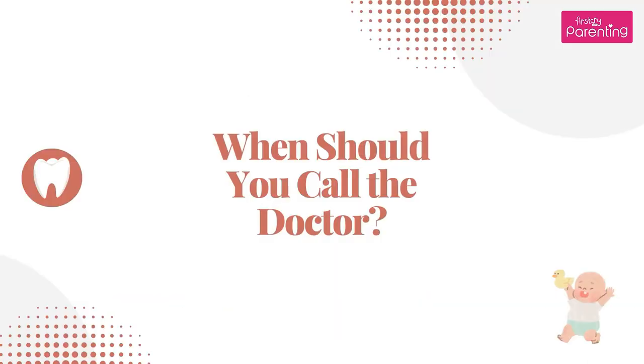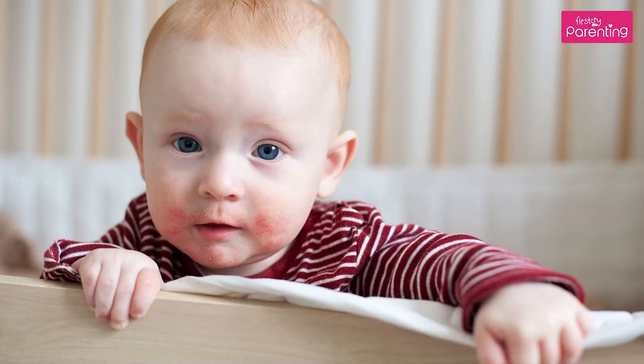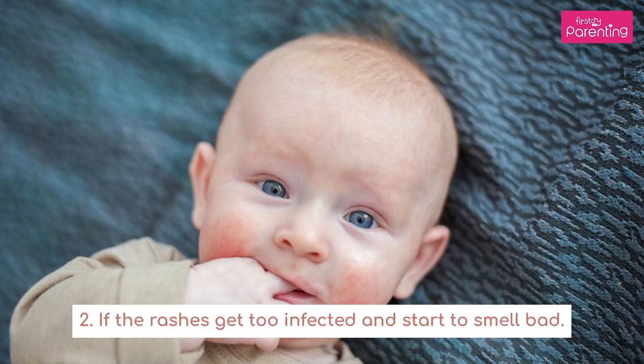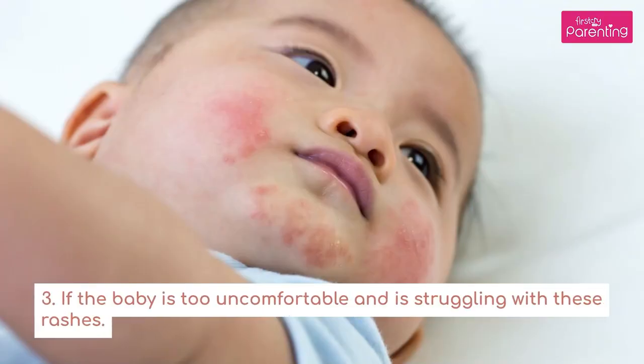When should you call the doctor? Contact your doctor in case the rashes spread a lot, if the rashes get too infected and start to smell bad, or if the baby is too uncomfortable and is struggling with these rashes.